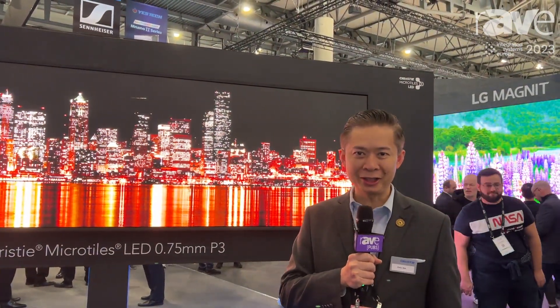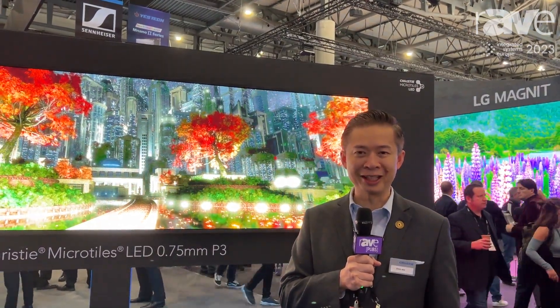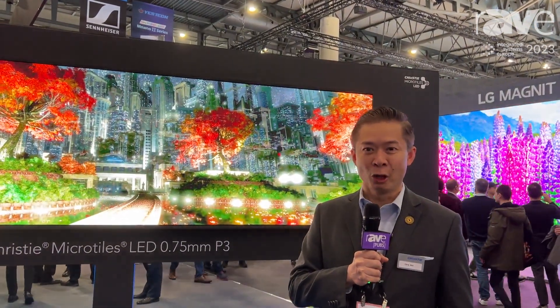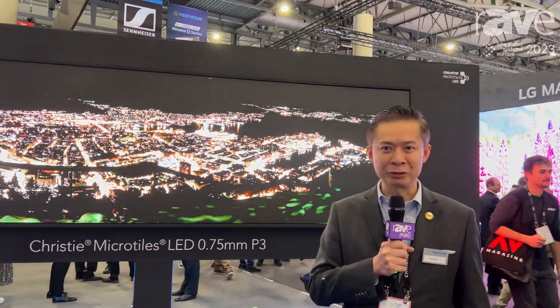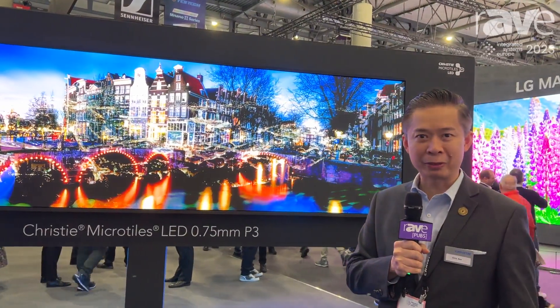Hello, I'm Chris Key, the Executive Director of Product Management of the Enterprise Division at Christie Digital Systems. Welcome to IAC 2023, and we're proud to share the products of the MicroTiles LED.